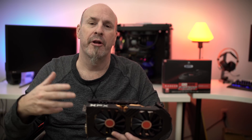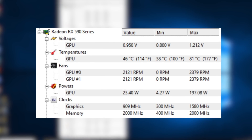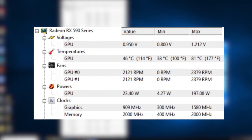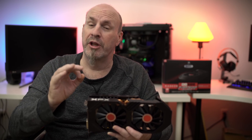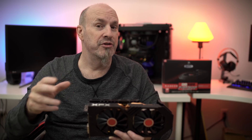RX 590, 12-nanometer process — the next competing card is about almost $100 more. So if this card hits the market at $279, that's a really compelling value proposition.